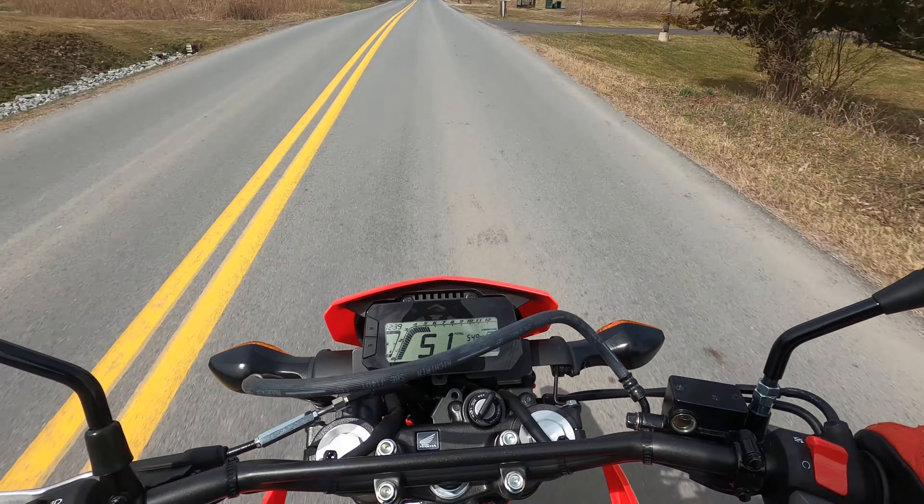That's kind of why I think I'm going to keep this bike. You're not power wheeling this thing — it's not winning any races. I would say 55 to 60 miles an hour is the cruising range; that's where it's comfortable. Anything more than that, the engine definitely starts to struggle.